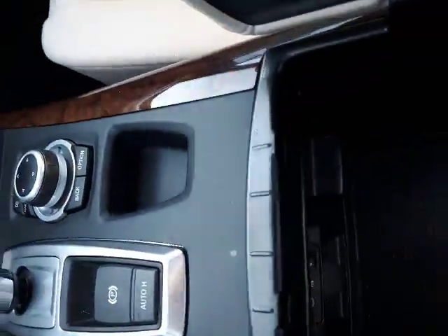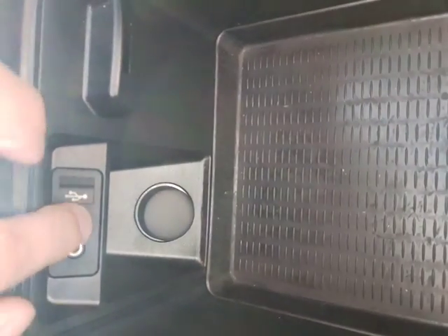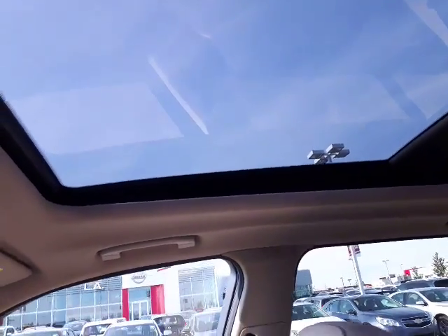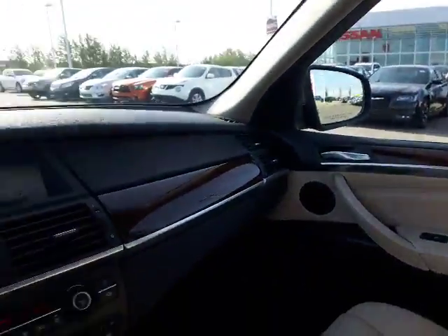You have automatic transmission of course — the BMW has its own unique shifter. You do have USBs and auxiliary cords in the center armrest here, and up top you do have the beautiful moonroof. This thing is absolutely stunning — opens it up, gives you a ton of room inside here, plus the beautiful white leather seats. Very nice high-grade leather — expect no less from BMW. Absolutely stunning.